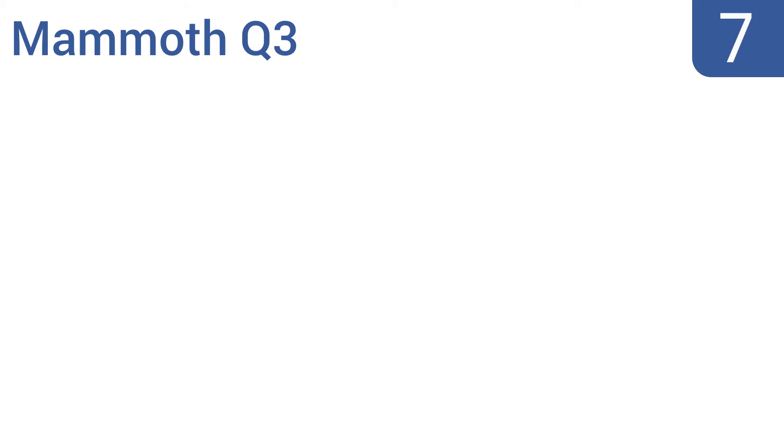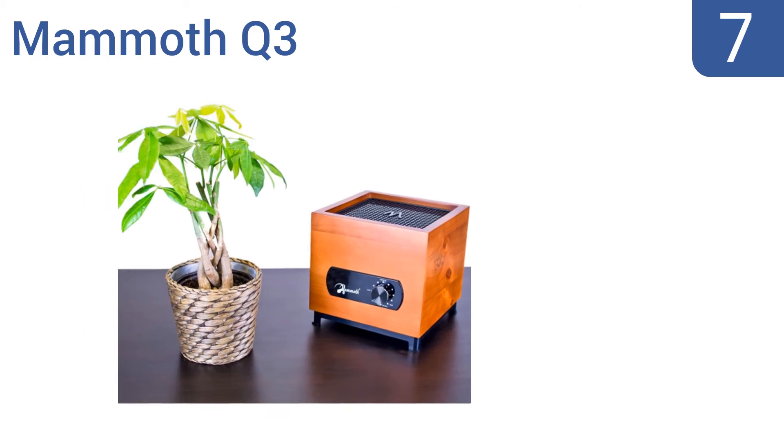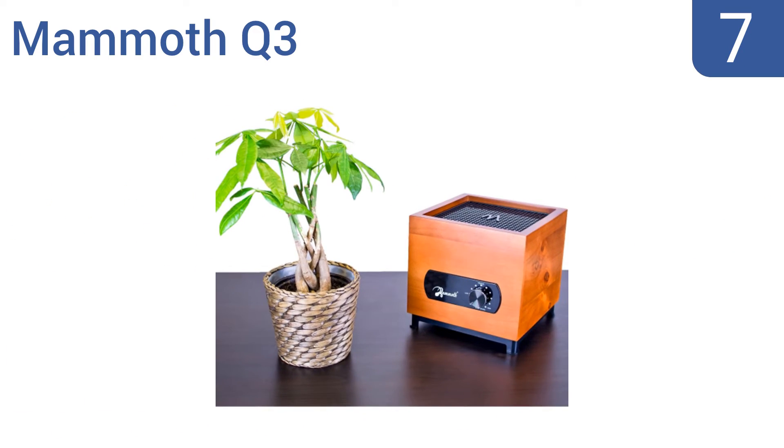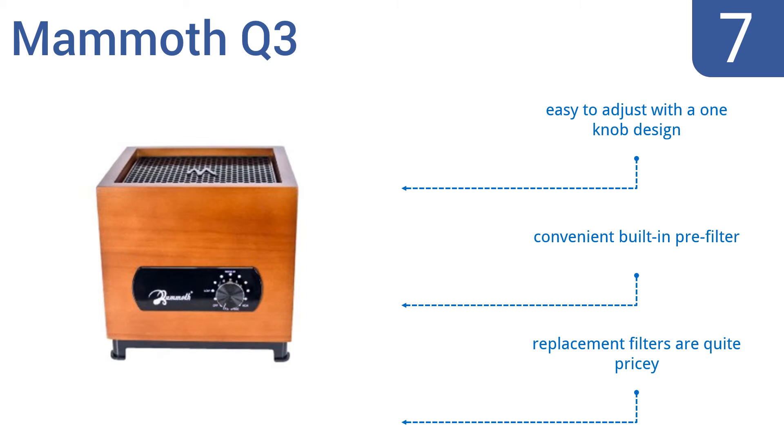At number 7, the affordable Mammoth Q3 is beautifully handcrafted, so you won't feel the need to hide it behind other decor. It has low power consumption, quickly improves air quality, and is safe for children. It's easy to adjust with a one-knob design, and comes with a convenient built-in pre-filter. However, replacement filters are quite pricey.